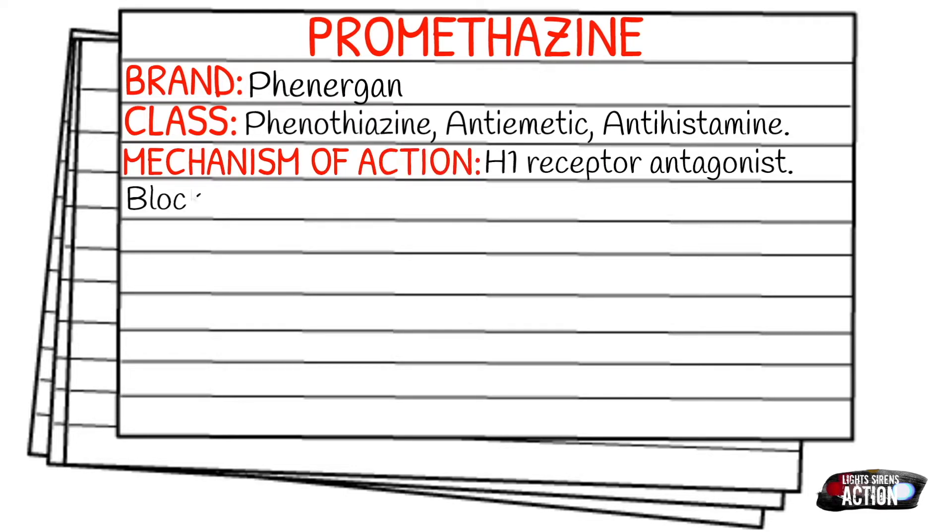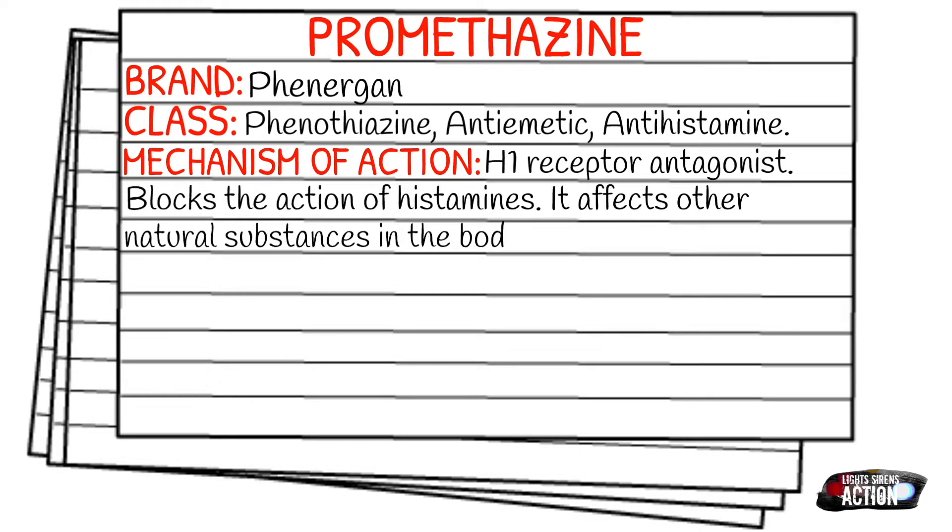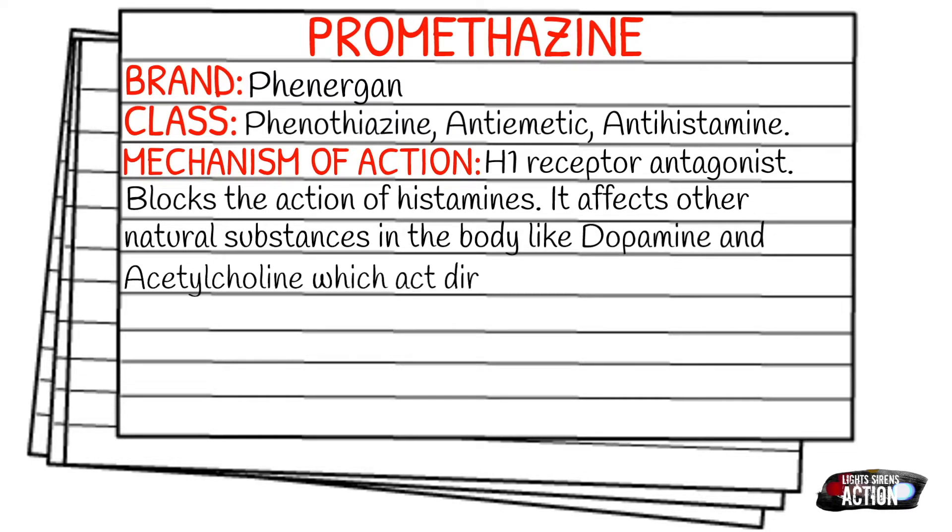So how does it work in the body exactly? It's an H1 receptor antagonist — it blocks the actions of histamine. It affects other natural substances in the body like dopamine and acetylcholine, which act directly on certain parts of the brain to prevent nausea and vomiting.